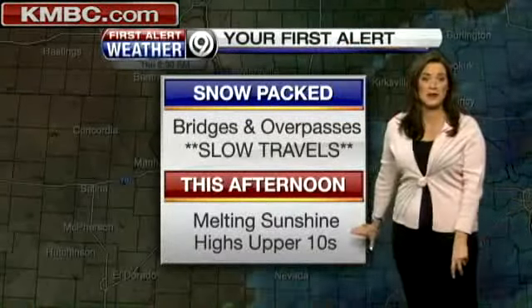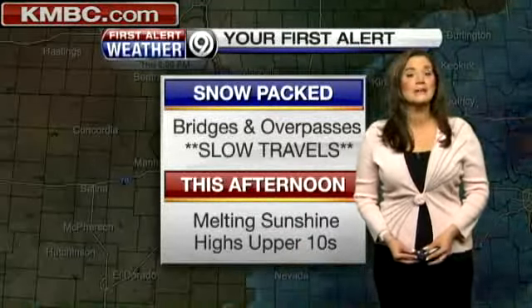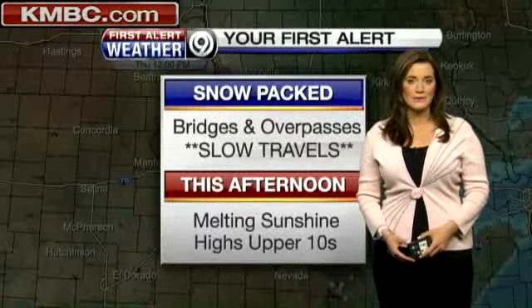For this afternoon, though, melting sunshine — but cold temperatures are expected with readings only in the teens for today. We will continue to keep you advised on this winter storm that's continuing to work its way out of the area and the latest road conditions this afternoon.